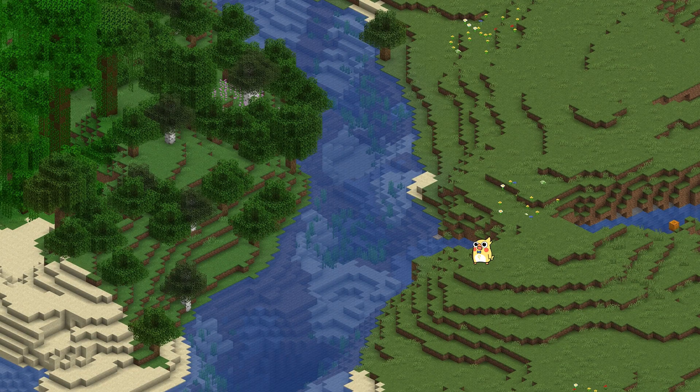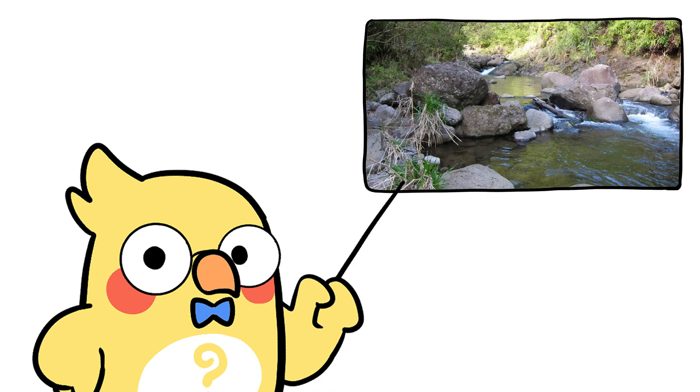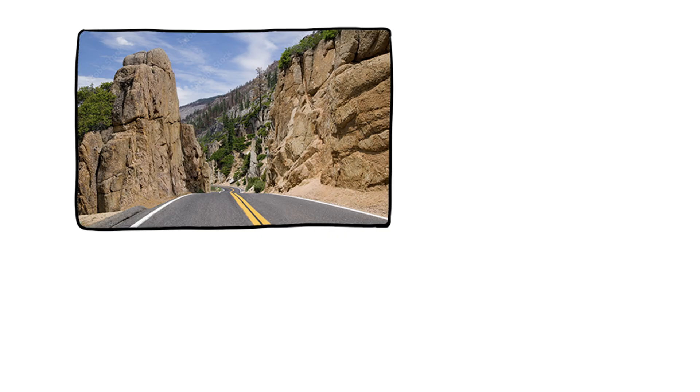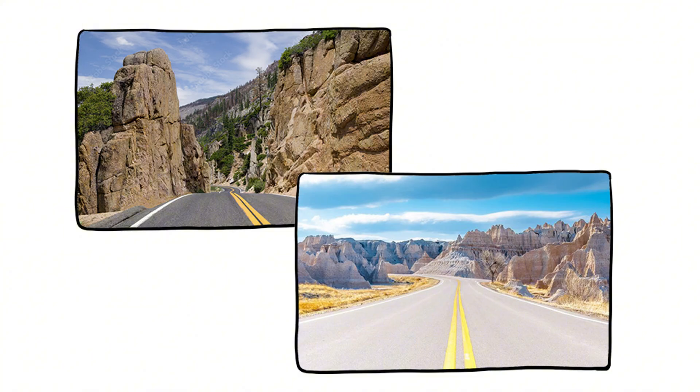The flatter the terrain, the more a river has room to go wild. In steep mountains, rivers are too busy rushing downhill like they're late for a meeting. But on flatland, they've got time to swerve, curve, and chill. It's like the difference between a freeway through the mountains and a lazy Sunday drive through the Midwest.